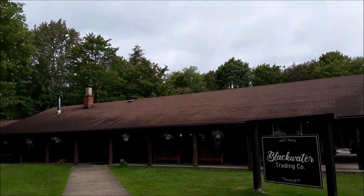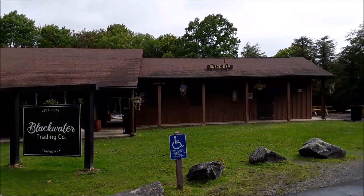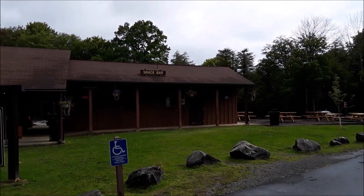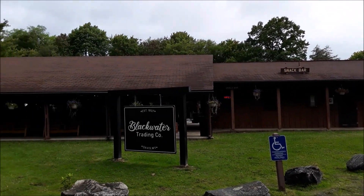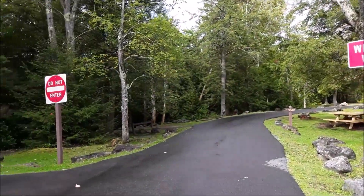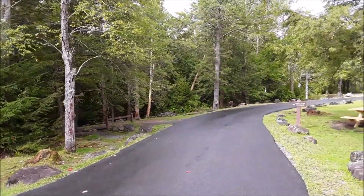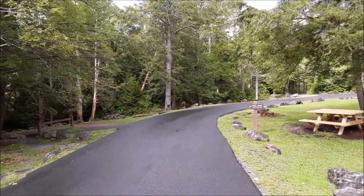We really hope you enjoyed visiting Blackwater Falls with us. If you did, hit that like button, leave us a comment down below, and please subscribe to our channel. Thank you for joining us. And across the street here is the foot trail to the falls. Love y'all!